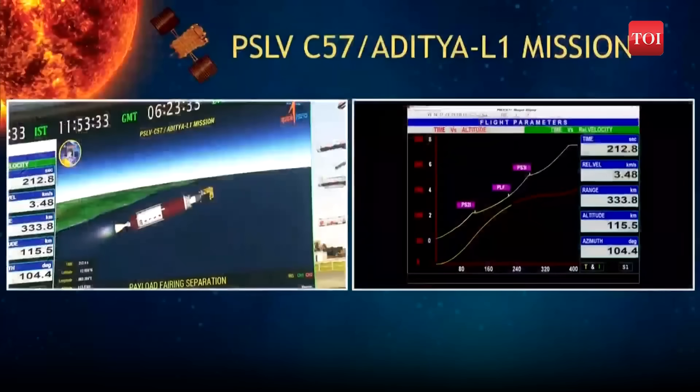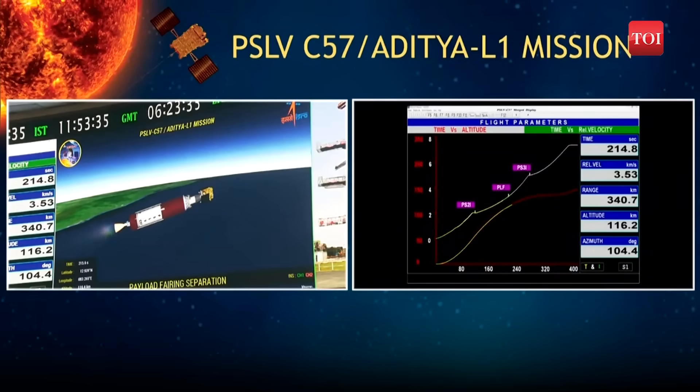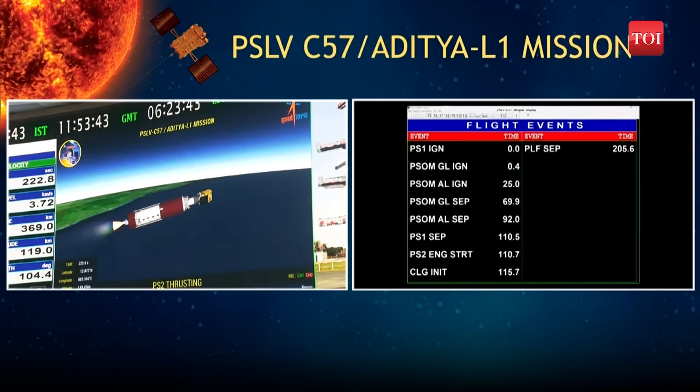The velocity addition in the PS2 regime is going from 2 km per second to 4.9 km per second. The payload fairing covering the Aditya L1 spacecraft has been separated. The current altitude of the launch vehicle is 118 km, with relative velocity exceeding 3.8 km per second.